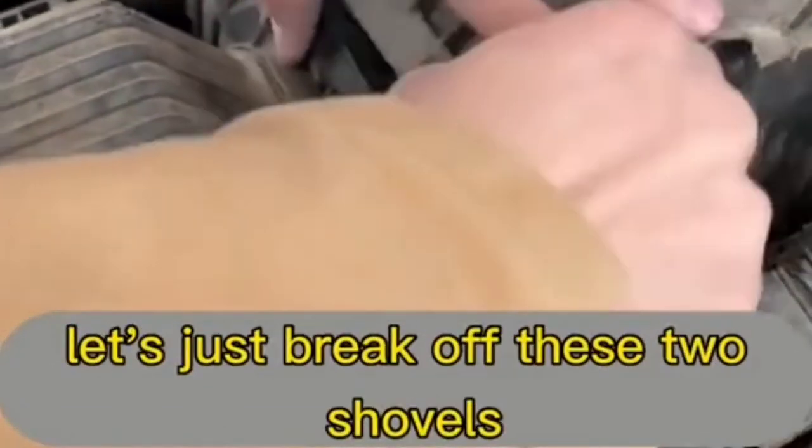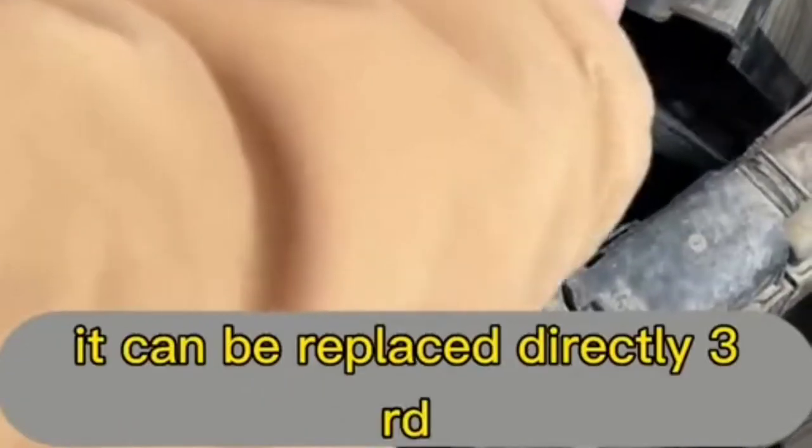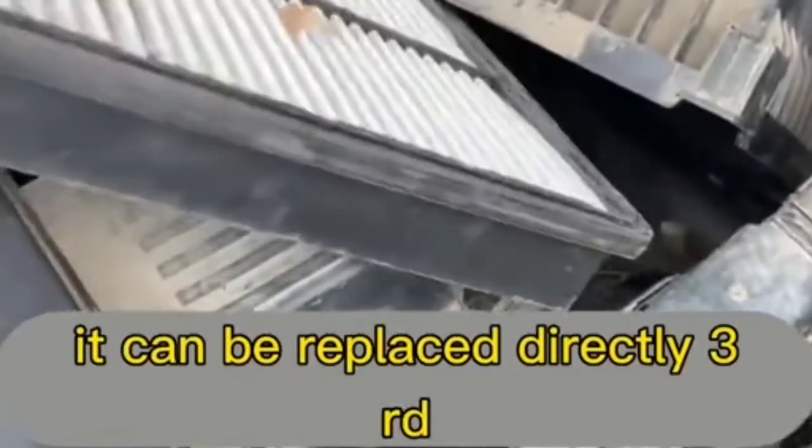Second: if the air filter element is dirty, just break off the two clips and you can replace it directly.